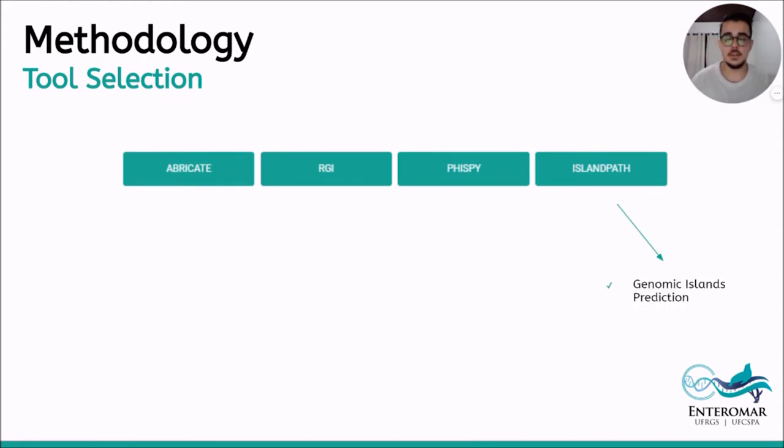The last comparison made with prediction of genomic islands demonstrated that IslandPath software is easy to install and has greater prediction accuracy. IslandPath is an algorithm to predict genomic islands which considers the pattern of gene mobility, considerably reducing the prediction of false positives. In addition, the IslandPath tool has been updated more frequently when compared to the IslandViewer tool, which has not had updates in the past 10 years.